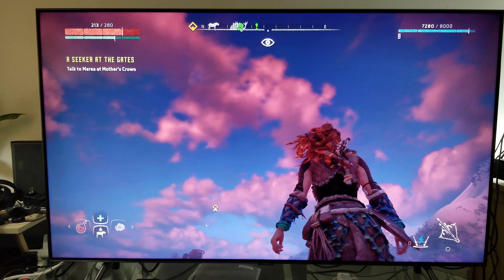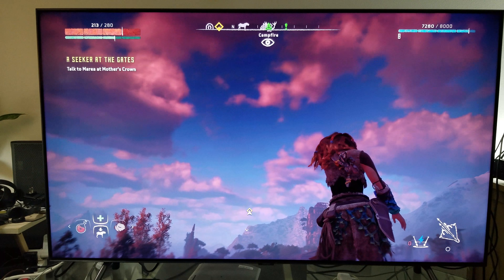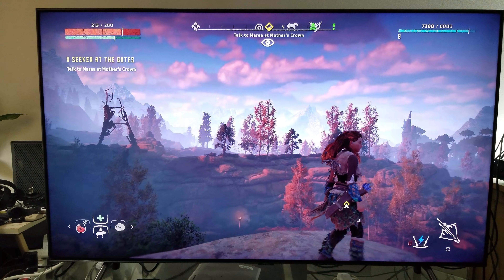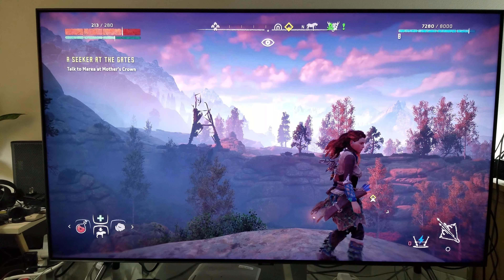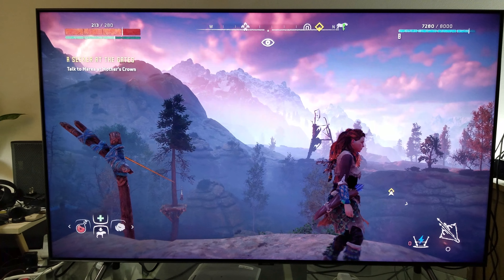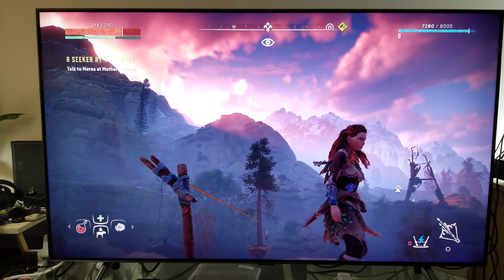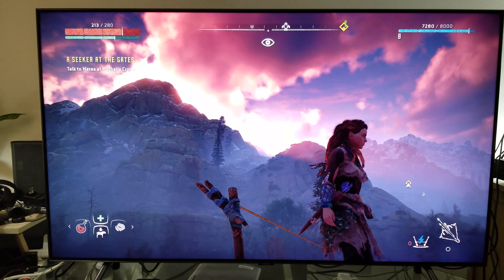You have to have that, otherwise you're not going to be able to appreciate it. You can't appreciate this type of game on a TV that's like three or four hundred dollars — some cheap TV that has barely any color gamut, 4K with only around 600 nits. You have to have a proper 4K HDR TV to truly appreciate a game like Horizon Zero Dawn or God of War.